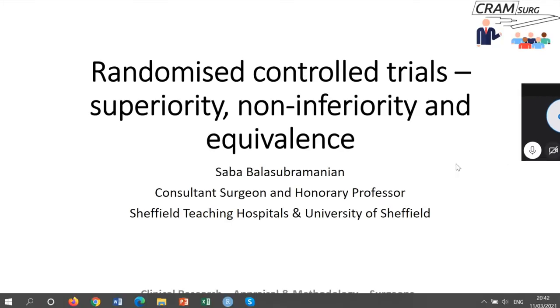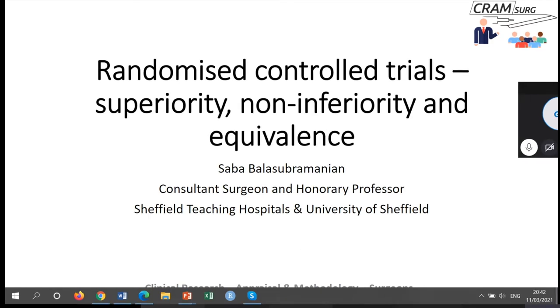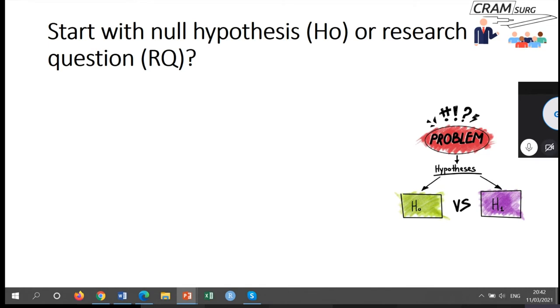We have talked about randomized control trials in previous sessions. This time we are going to focus on three randomized control trial designs: superiority, non-inferiority, and equivalence.